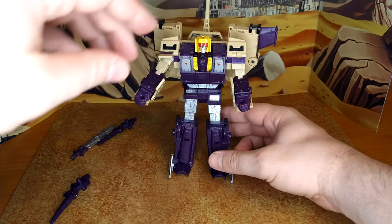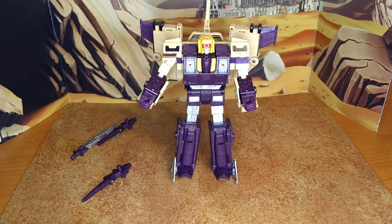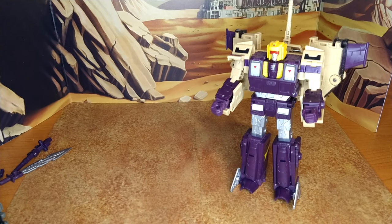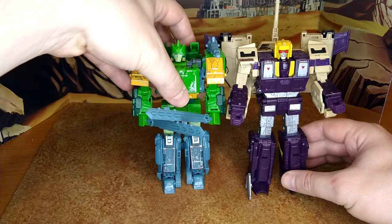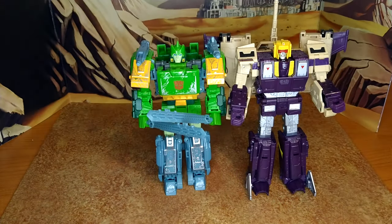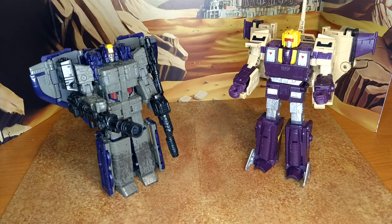He looks the part and he's gonna look great on my new shelves. Really happy to have another Season 2 bot. Let's do a final size comparison: here is Legacy Blitzwing with Generation Select Nightbird, fellow triple changer Siege Springer — Springer is a little bit taller — and fellow triple changer Astro Train. I'm really happy to be able to display these two together. Let me accessorize Blitzwing and we'll do the final thoughts.